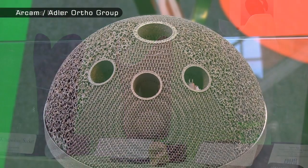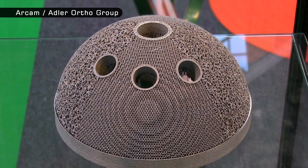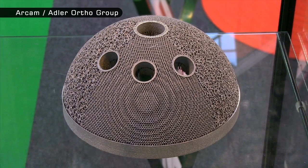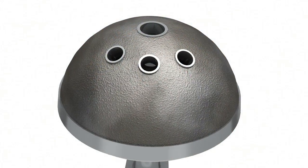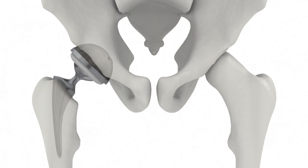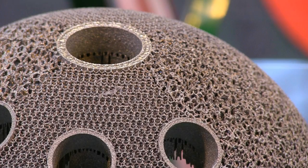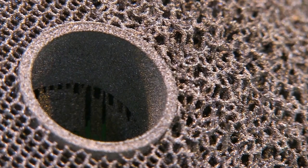Other medical 3D printing innovators include Arkham and the Adler Ortho Group, who since 2006 have been using electron beam melting to produce medical implants such as the Ace Tabula cup. This is the top part of an artificial hip that attaches to a patient's pelvis and is custom 3D printed in titanium. As you can see, the cup has a unique porous surface structure that could not be fabricated using traditional manufacturing methods. This unique surface provides the best long term fixation as the patient's bone actually grows into it.